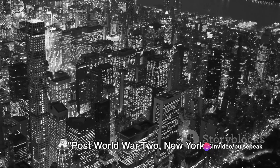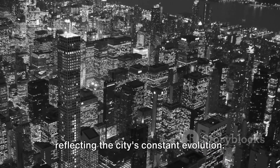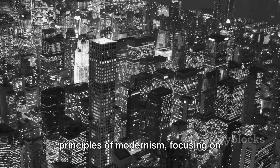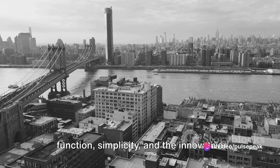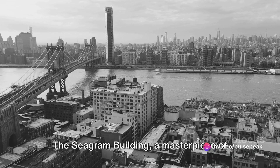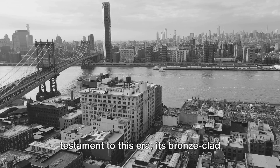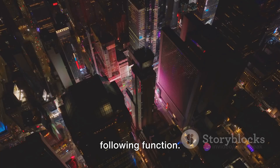Post-World War II, New York's architecture took a modernist turn, reflecting the city's constant evolution. The city's skyline was reshaped by the principles of modernism, focusing on function, simplicity, and the innovative use of materials. The C. Graham Building, a masterpiece of the international style, stands as a testament to this era, its bronze-clad exterior embodying the ideal of form following function.